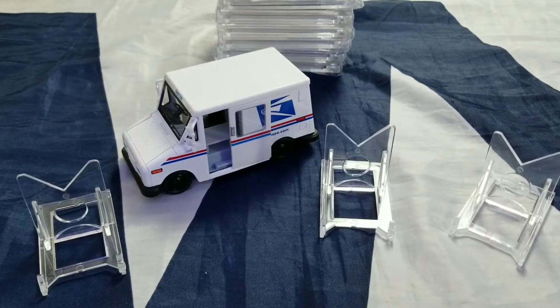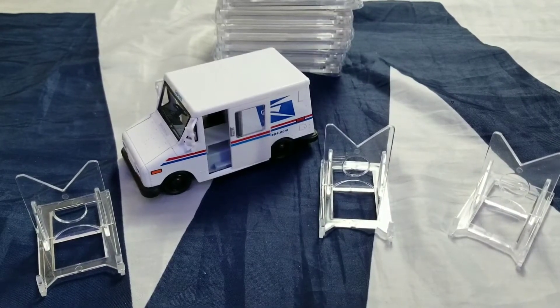I'll show you some of the pickups that I've gotten recently from shows and in the mail. You guys let me know what you think in the comments down below.